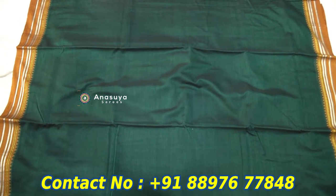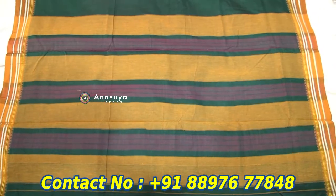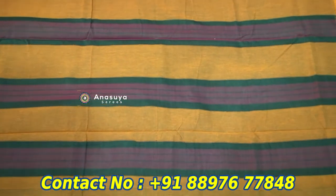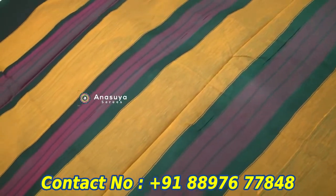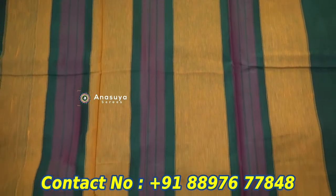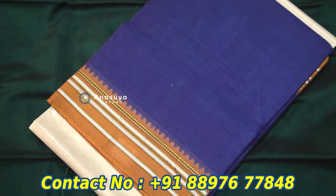We also have to wear this style. We also have two models. There are two albums. We also have green and blue.